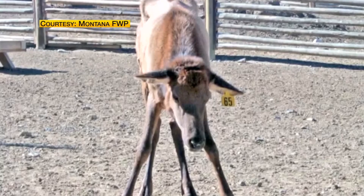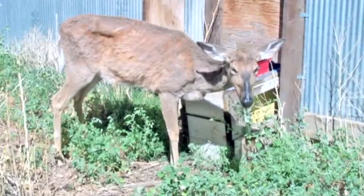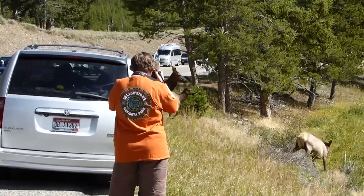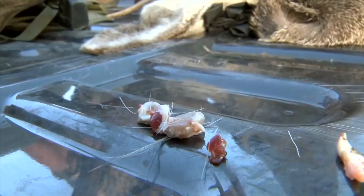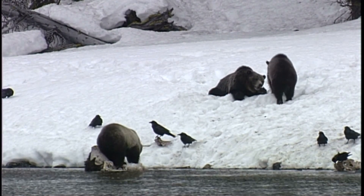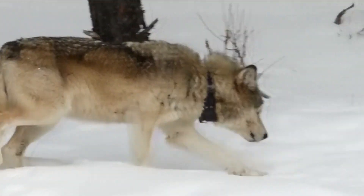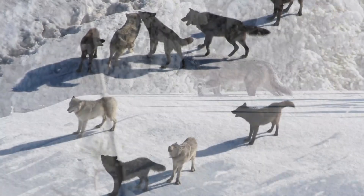Once CWD gets into Yellowstone — and everyone we spoke with thinks that's inevitable — the park's plan moves up a notch. There will be more testing, and the public will be asked to help. We always encourage visitors to let us know when they're seeing an animal that may not look very well. All CWD positive samples will be incinerated, and dead animals will be moved to areas where scavengers and predators can quickly clean up those carcasses. Yellowstone biologists say studies indicate areas with lots of large predators — and Yellowstone has plenty — can slow the progress of the disease.